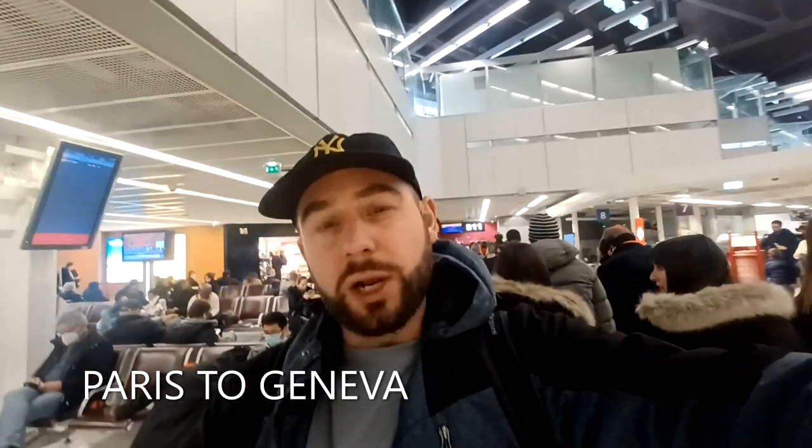Bonjour ladies and gentlemen and welcome to another Winston travel vlog. I'm your favourite Aussie abroad, Winston, and today I'm here at Orly International Airport in Paris. I'm going to be reviewing the EasyJet flight from Paris to Geneva. The day hasn't got off to the best of starts — I just got stung 48 euros because my bag was slightly too wide, even though it was under the total weight.